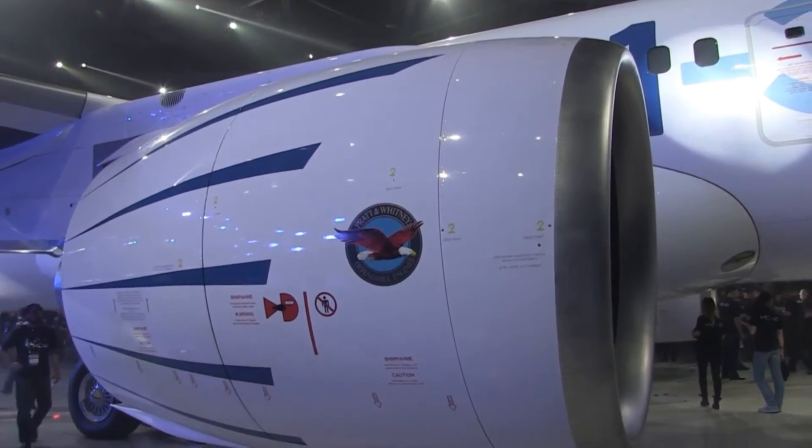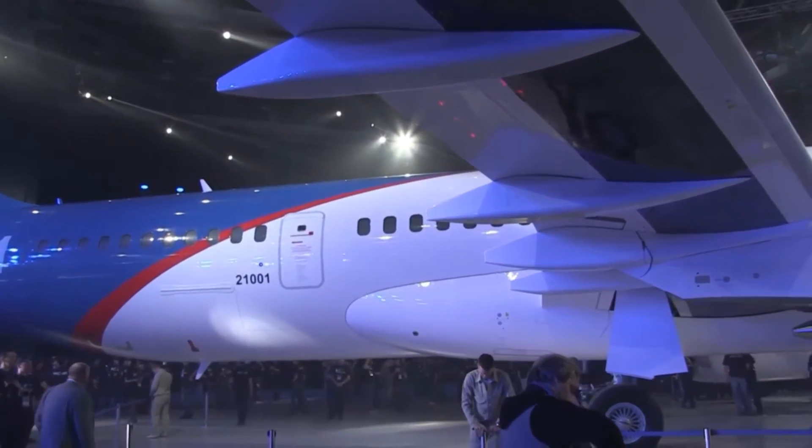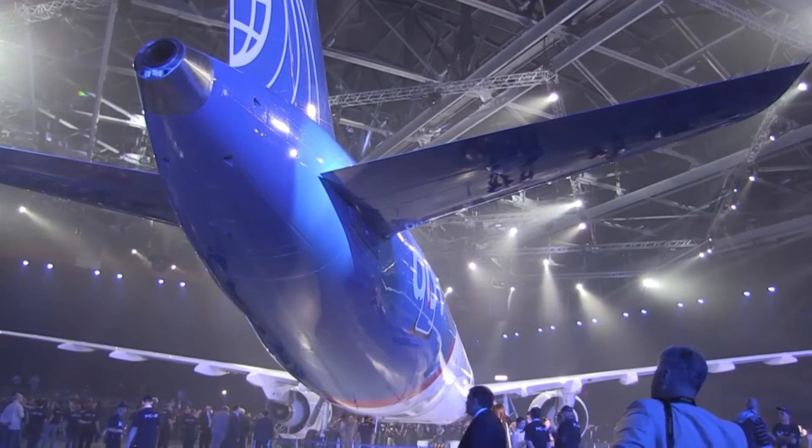Irkut is focused on certificating the MC-21 as soon as possible with the suppliers already on board, so that they can deliver the first MC-21-300 to launch customer Aeroflot as scheduled, right now at the end of 2018.